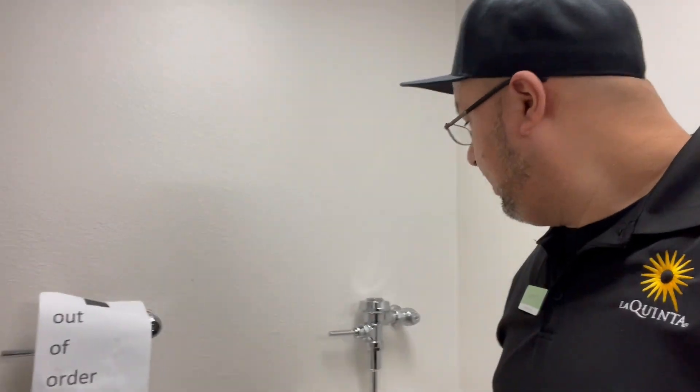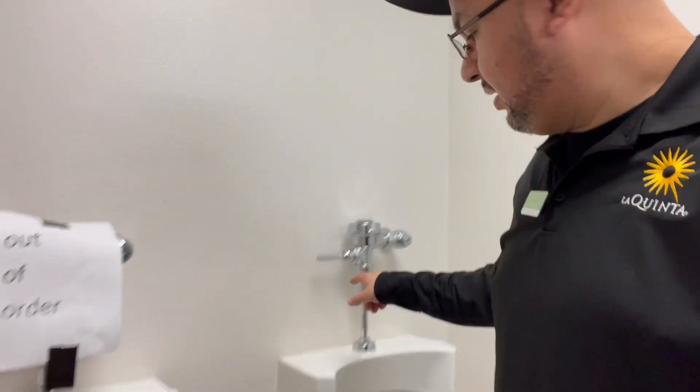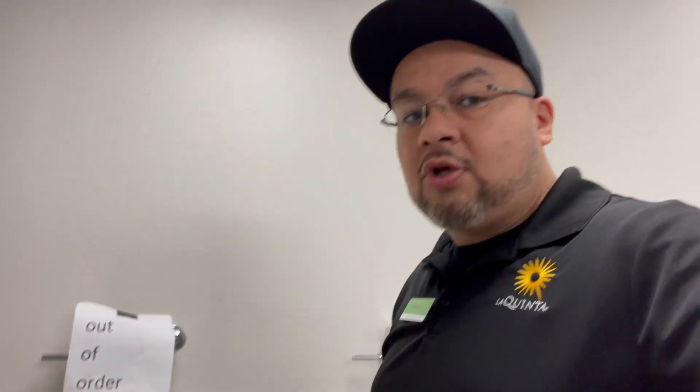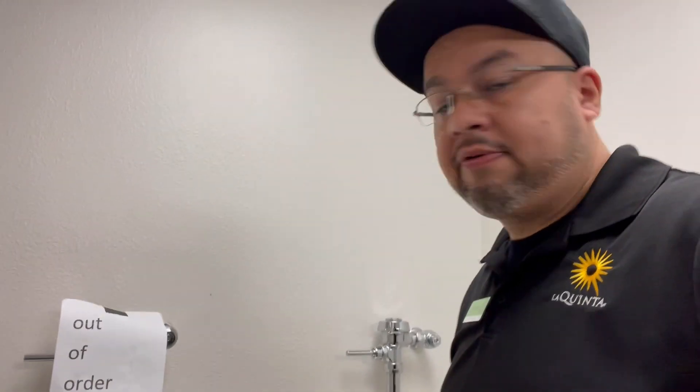All right guys, I'm over here doing my rounds and I had to put an out-of-order sign here because this part was leaking. We need to replace it — I don't have any right now in stock, we have to order it. Just put the out-of-order sign because it was leaking literally through here. There's always something. We're going to order that part now, and in future videos I'm going to show you how to fix that on the urinal.